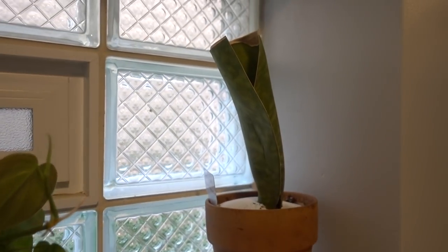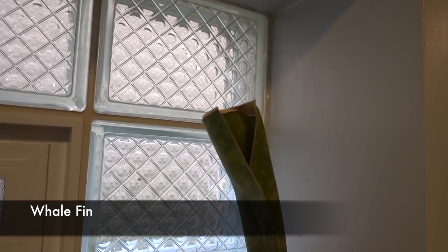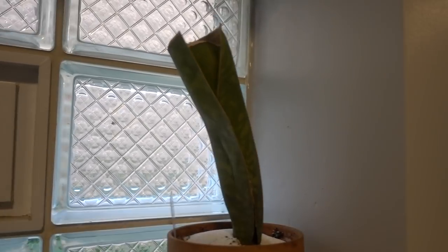And then the whale fin — do you guys remember the whale fin with the disease on top? They told us to cut it off and it would be fine. Well it is — it's alive, just not growing.